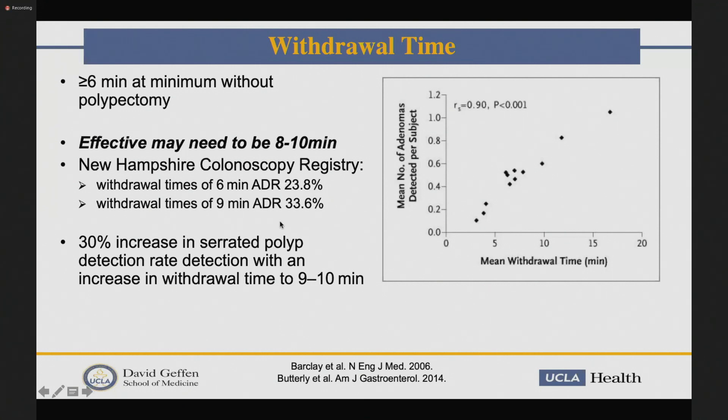Withdrawal time is very important. The seminal paper showed greater than 6 minutes is our minimum withdrawal time, used as a surrogate for how thoroughly you're inspecting the colon — and that's without polypectomy. Subsequent studies have shown effective withdrawal time may really need to be 8 to 10 minutes, especially when finding sessile serrated polyps and flat lesions that are harder to find and require closer inspection. Increasing withdrawal time to 9 to 10 minutes has increased detection of sessile serrated polyps by up to 30%. The New Hampshire Colonoscopy Registry study showed ADRs of about 23% at 6-minute withdrawal time versus 33% at 9 minutes — a big gain from just a few extra minutes of careful inspection.